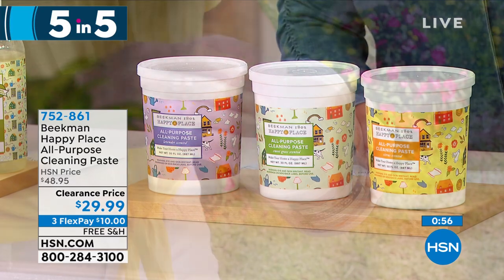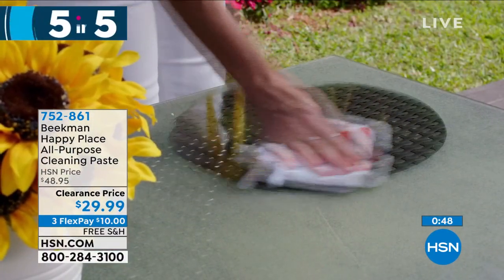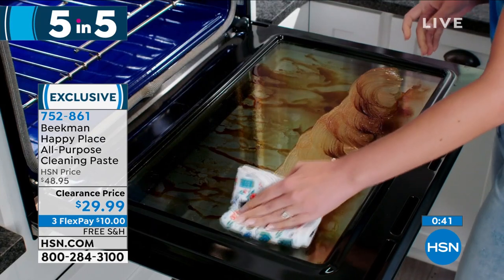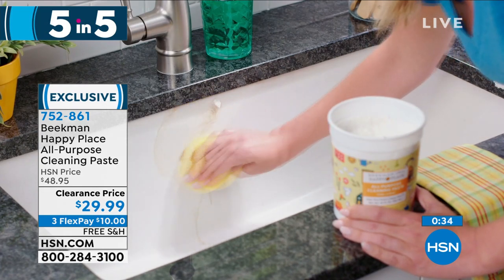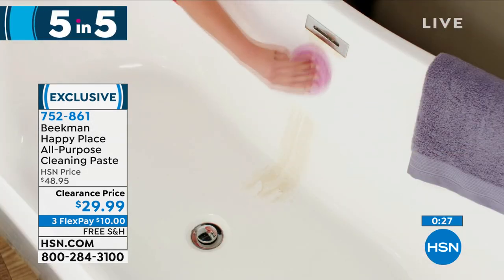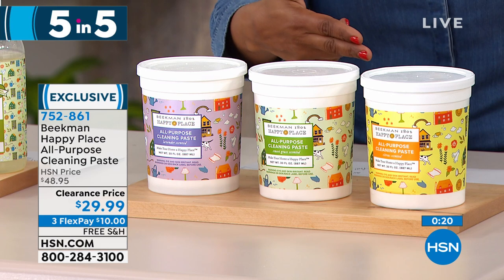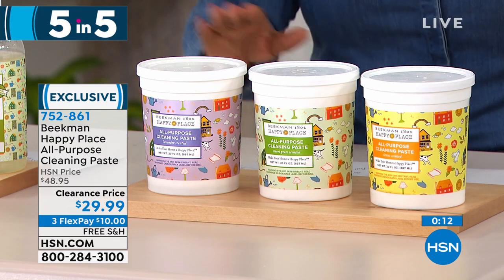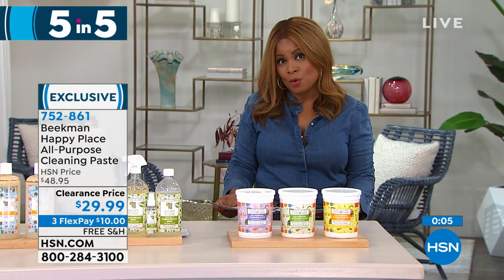The final five-and-five item is the all-purpose cleaning paste — for kitchen floors, appliances, shower stalls, or outdoor furniture. Use it full strength or dilute with water. It handles dirty ovens or traditional stains on garments. You choose from sweetgrass, lavender, or citrus scent. It's a 30-ounce tub that will last and last. A great all-purpose cleaner — part of our five-and-five.